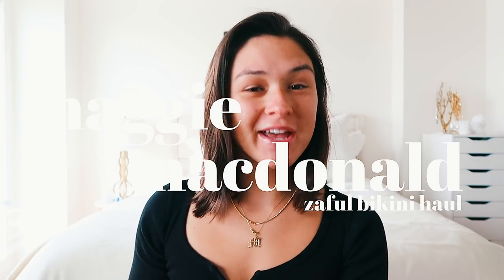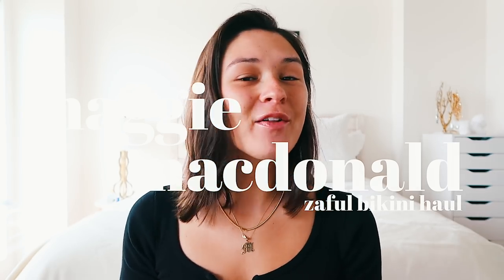Hi guys, it's Maggie. Welcome back to my channel. Today's video, as you can see by the title, I'm just gonna be showing you guys all the bikinis that I just wore on my past two trips. I went to Hawaii and Aruba, so I spent the first two weeks of 2019 on vacation, and now I'm just gonna sit down and show you guys all the bikinis I got.